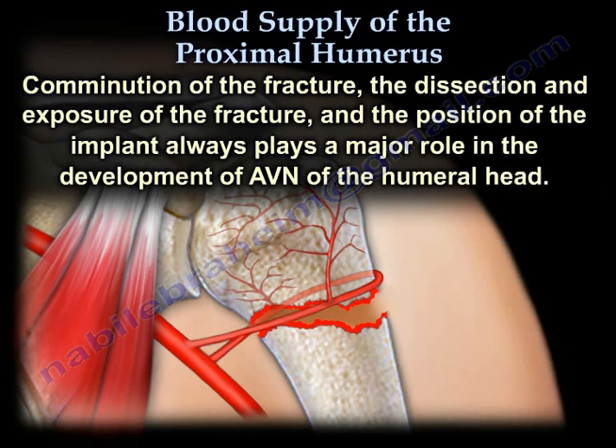Comminution of the fracture, the dissection and exposure of the fracture, and the position of the implant always play a major role in the development of avascular necrosis of the humeral head.